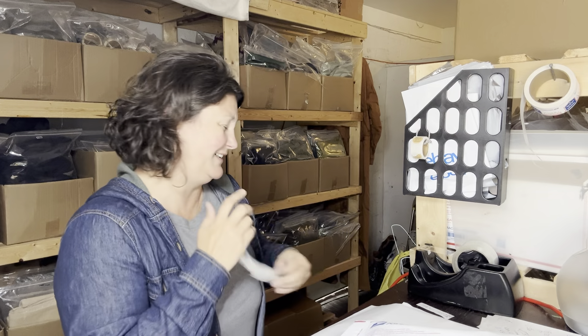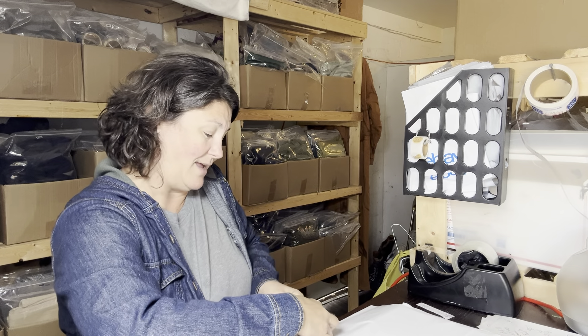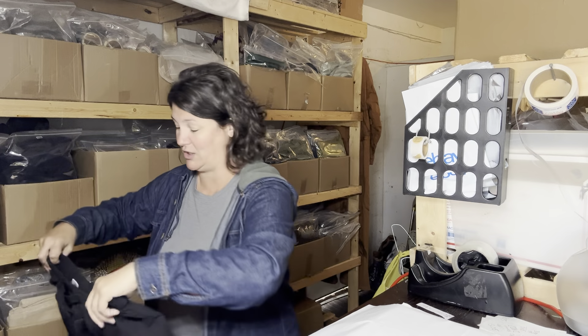Would I buy these again to sell? I don't think I would. I just don't feel like I know enough about vintage things — maybe they would have sold better on Depop, but I haven't had much success with Depop. I don't think I would buy these again, but these are going to Brooklyn, New York, so they're probably going to be cute on whoever's wearing them.